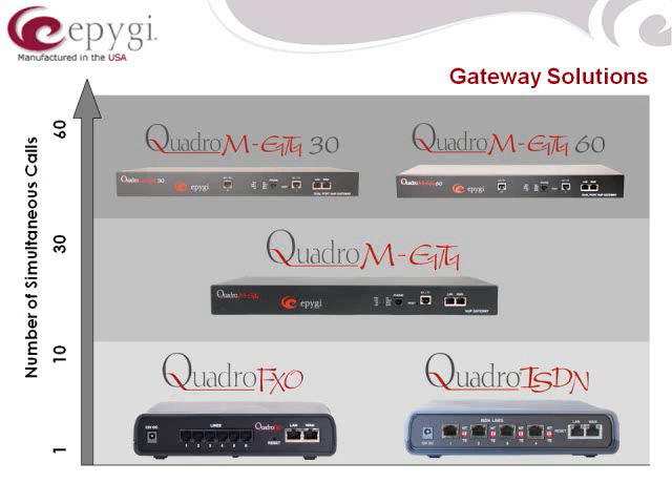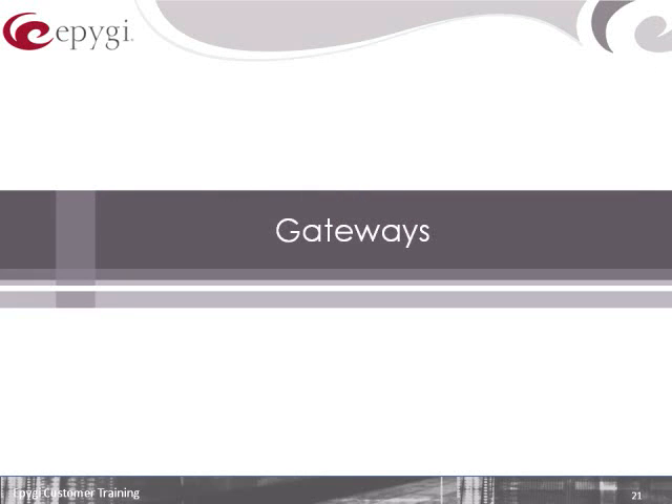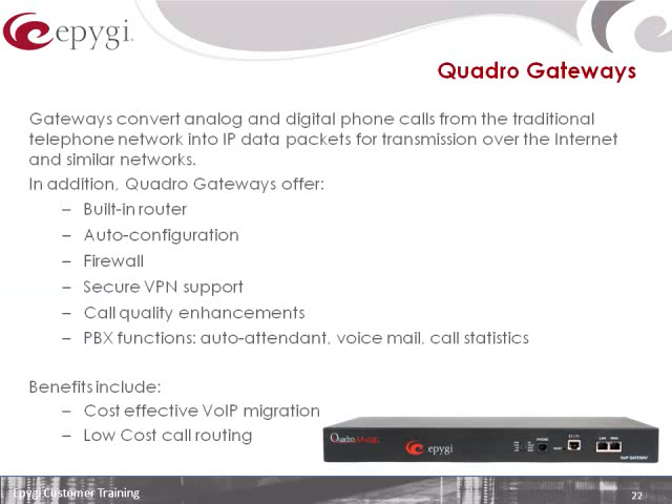The gateways are intended to either add traditional ports to an existing IP network, or to simply take a T1 off of a legacy telephone system, bring it into a single U1/T1 gateway, and IP-enable that connection. That way you can take an existing product without reconfiguring or forklifting — plug in a gateway — and now you've theoretically VoIP-enabled that product.